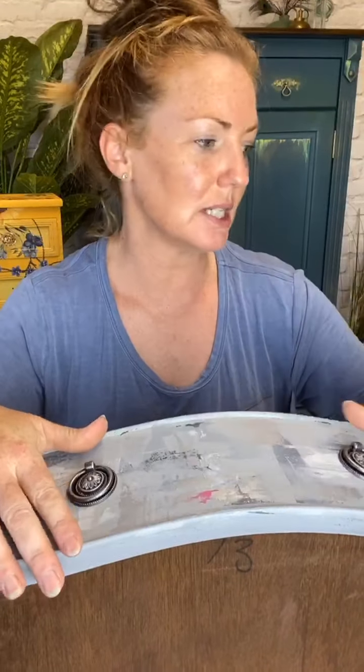Hi Gracie's Houses! I feel like I've neglected you a little bit with new painting products. I've been showing you some pretties from Redesign with Prima and I haven't really shown you anything from Dixie Belle for a while. So coming to you today, Nicky from Gracie's House.